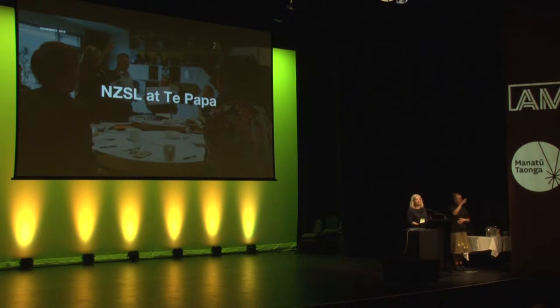I recently worked at Te Papa as a UX designer in the digital product team. In that time I looked at how to improve accessibility within Te Papa, and part of that was looking at how to incorporate NZSL, or New Zealand Sign Language, into the museum. This presentation is going to cover some of the things we learnt by integrating NZSL into our projects, and also a research workshop that we ran with deaf participants.